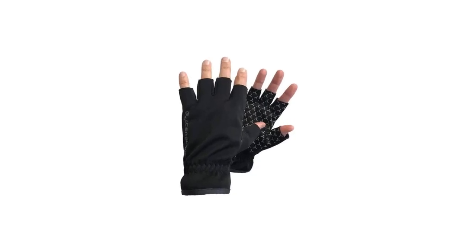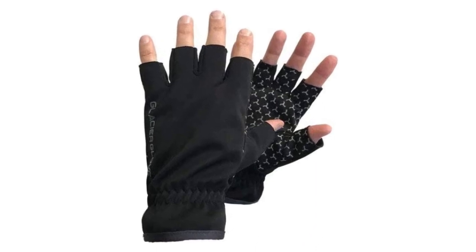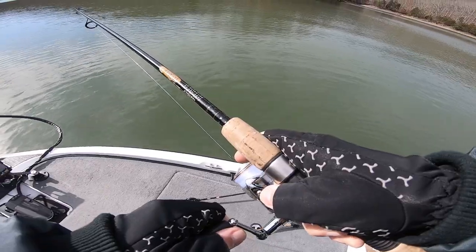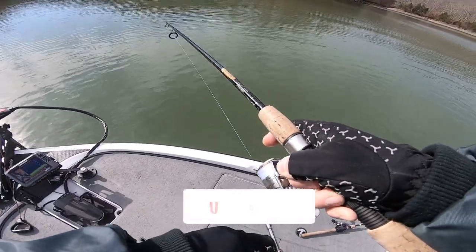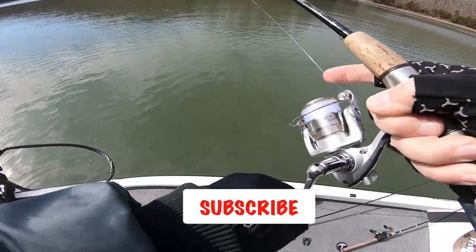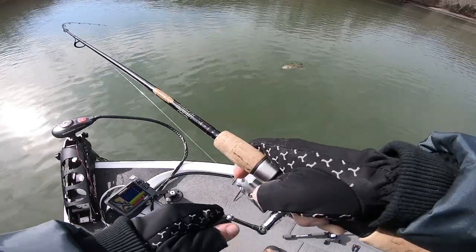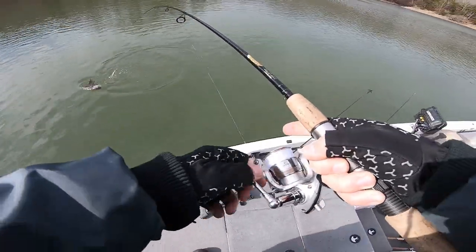Number two on our list is a pair of fishing gloves. If your angler fishes in the cold, they might like these things. They're windproof and they're water resistant — not waterproof, but water resistant — and they will keep your hands warm when it's a cold day out there, especially if you're out there catching big old smallmouth. The fingers are cut out of them so you can use your fingers to tie knots and whatnot. They're a good little thing to have.